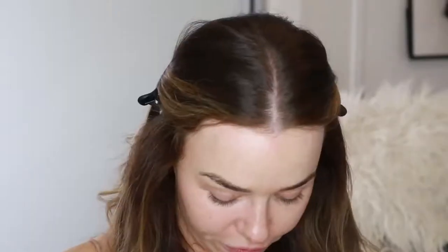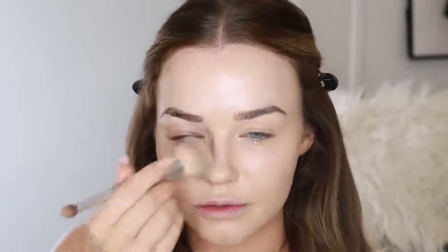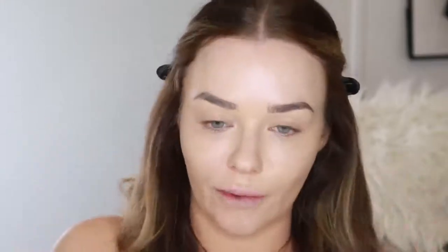Now I'm going to use my favourite foundation at the moment — this is the NARS Radiant Longwear Foundation. It's my favourite foundation I've tried in ages. I'm using my It Cosmetics Double Ended Brush. It is like soufflé on the skin — so smoothing, so buttery. The coverage is amazing but it's really lightweight on the skin. This is the shade Vienna. You can see this blends in so quickly. You don't have to use lots of special tools and blending to get this to work with your skin. It just goes on with any brush.